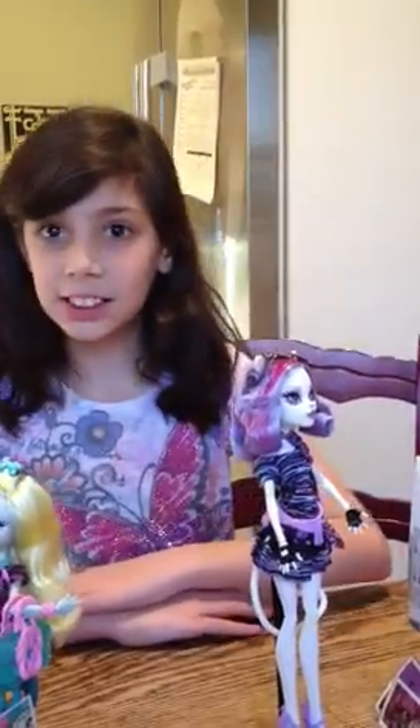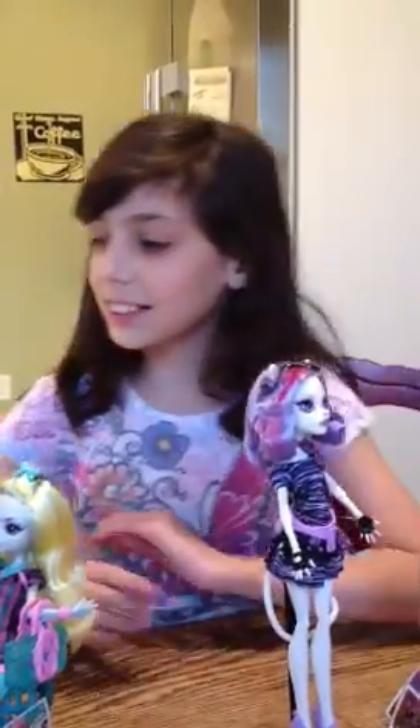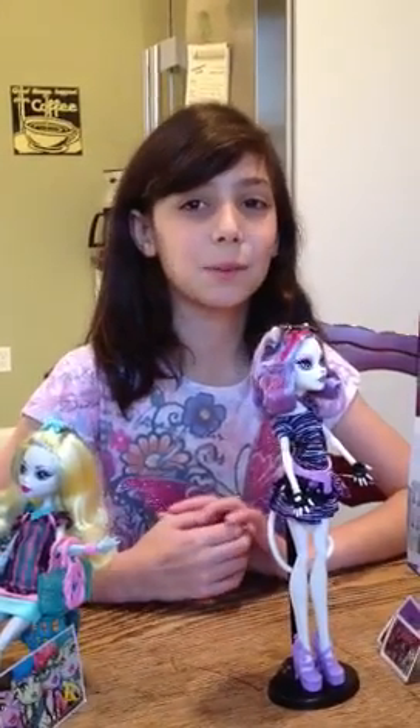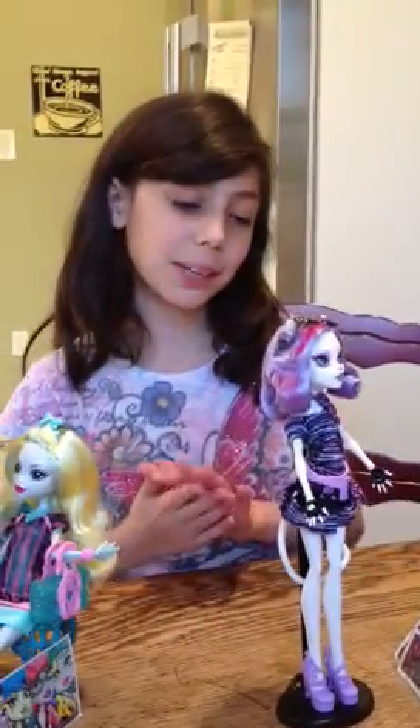I'm Maddie and I collect Monster High Dolls. I'd like to show you my most recent collection, which is my Scarce collection. Scarce is a cool collection because it's just like Paris, but it's scary because it has a bunch of monsters. Now I'd like to show you my dolls.